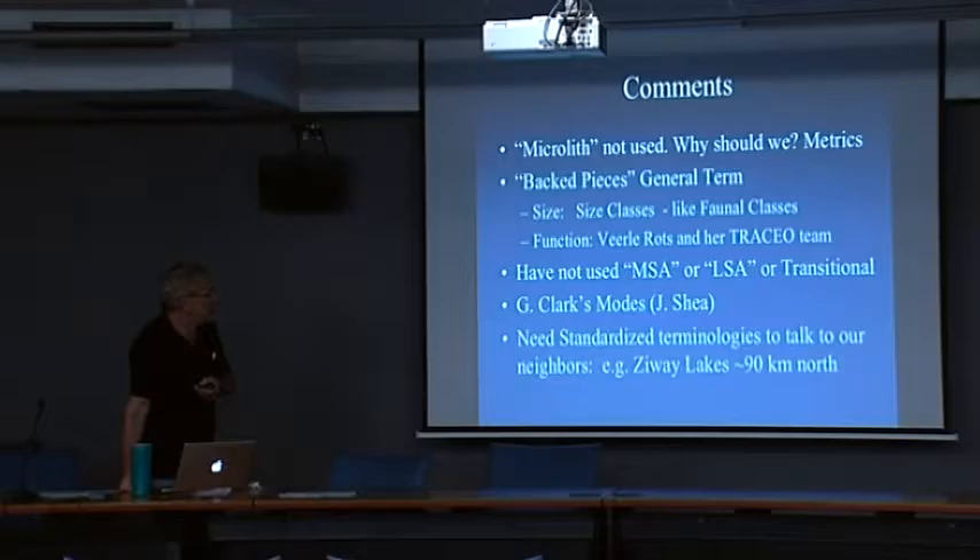Unfortunately, they've been studied at the National Museum in Addis Ababa, but we really need to get them out to her lab where she can do more specialized research. The residue, by the way, is both animal and plant.